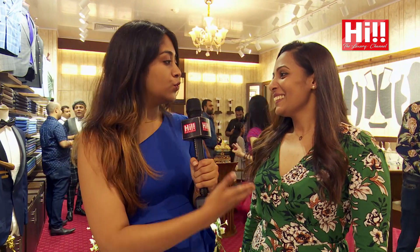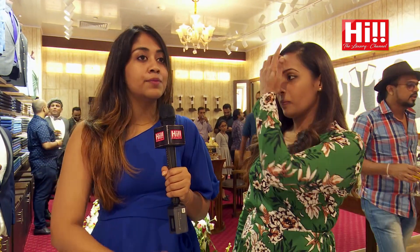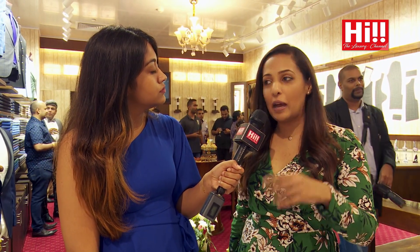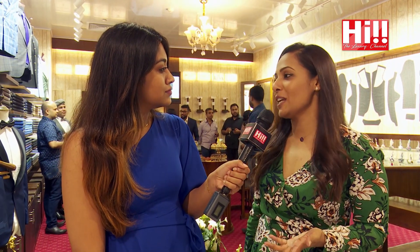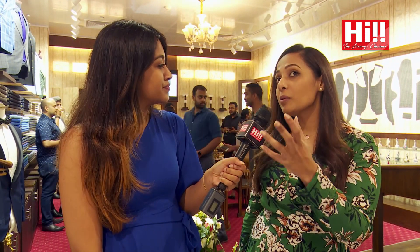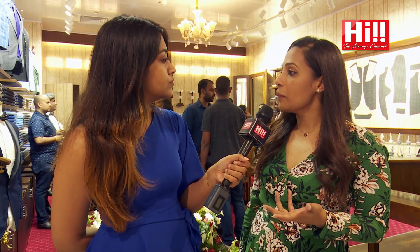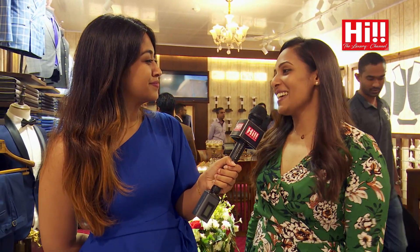As someone representing a locally produced brand, Tiasha says she's a massive fan of local designers and locally produced goods, and thinks it's really important because there's so much talent in Sri Lanka. Being based in a place like this is really good because you get a lot of foreigners coming in, which gives exposure of how talented Sri Lanka is as a country. She thinks this is fantastic.